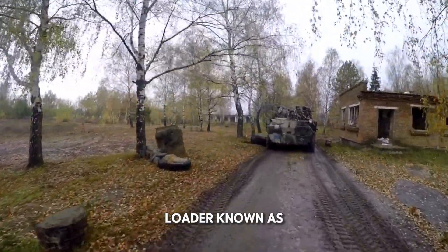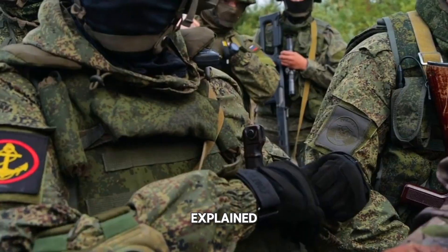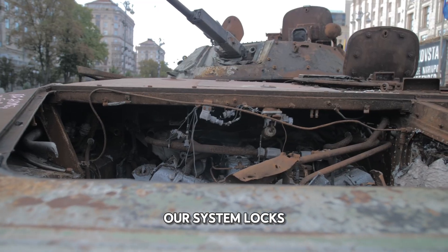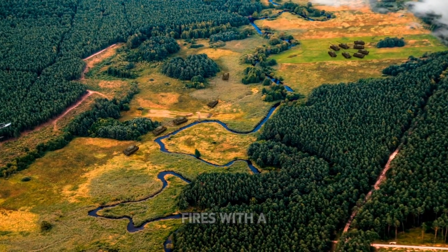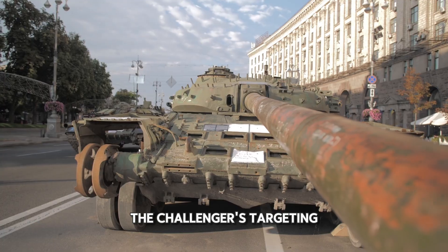As one Ukrainian loader, known as Stanislav from the 82nd Airborne Assault Brigade, explained: "If two enemy tanks appear at different distances, our system locks them both instantly. The Commander just picks one, and the Gunner fires with a single button." That's how precise the Challenger's targeting system is.